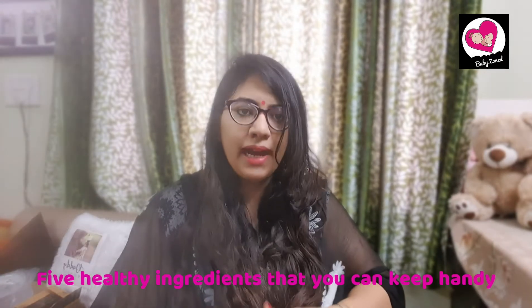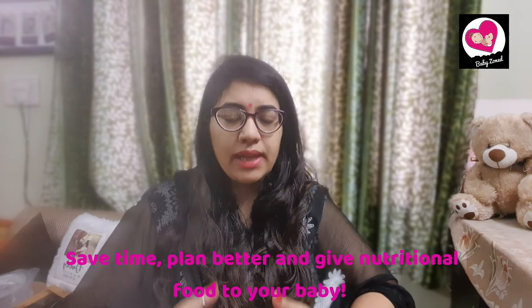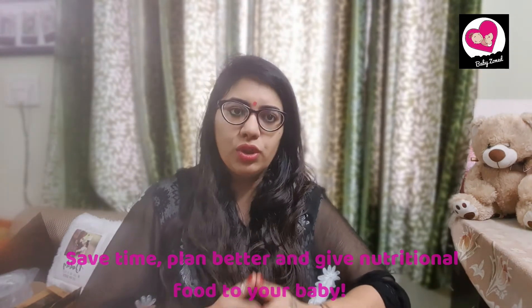So that we can enjoy the best of both worlds. In today's video, I'm going to provide you a list of some healthy ingredients that I used to always keep handy. I used to keep those ingredients ready on Saturday and Sunday so that when I have to actually prepare food for my baby — I have a one-and-a-half-year-old daughter now — it saves me time. I hope this list is helpful to all new mothers. It will help you save time, plan a little better, and give healthy and nutritional food to your baby.